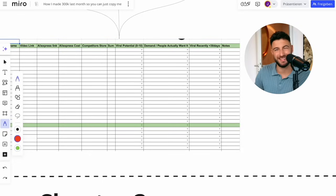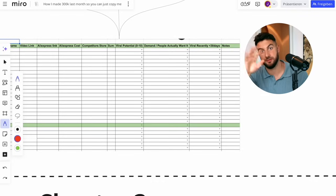Number three: did it recently go viral? Are other people currently going viral with it? If the answer is no, then don't do it — especially if you're a beginner. Obviously you'll be able to revive products when you're super advanced, but if you're just starting out, just copy the things which are already out there and you're going to make it work pretty easily.